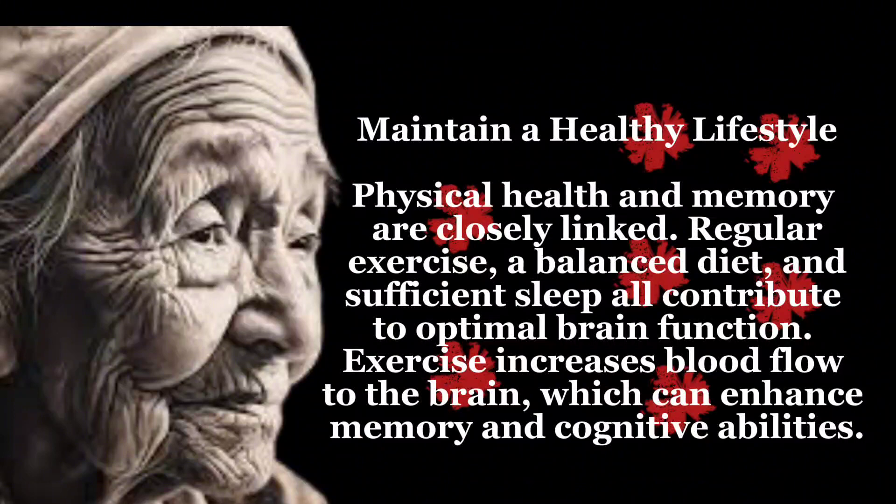Maintain a healthy lifestyle — physical health and memory are closely linked. Regular exercise, a balanced diet, and sufficient sleep all contribute to optimal brain function. Exercise increases blood flow to the brain, which can enhance memory and cognitive abilities.